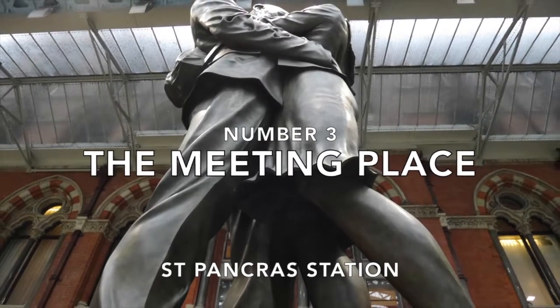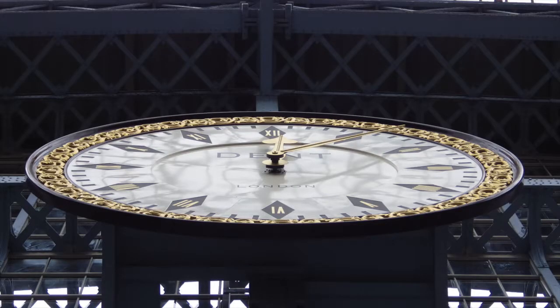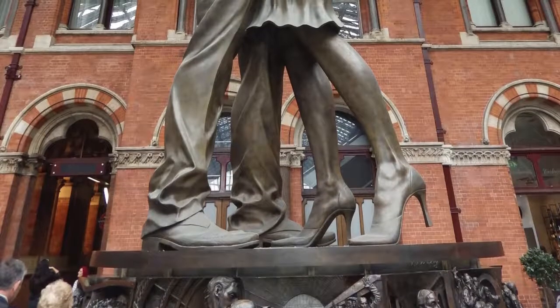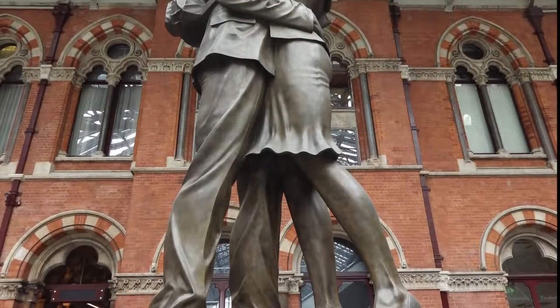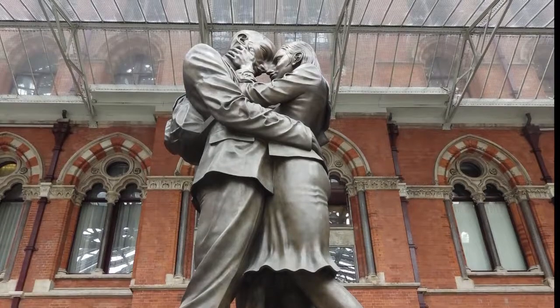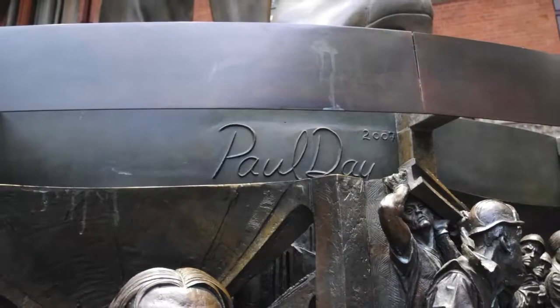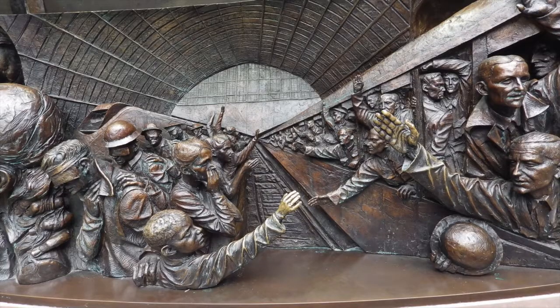Number three: St Pancras station and the meeting place sculpture. On entering St Pancras station you cannot fail to miss the huge statue beneath the station clock called 'The Meeting Place'. Standing nine metres tall and by the sculptor Paul Day, it shows two people sharing an intimate embrace and was unveiled in 2007. Controversial at the time, it's now become a real focal point on the grand terrace of the station. A year later a frieze was added to its base — also not without controversy — but it's well worth looking at closely as it contains much humour as well as some very sad depictions of troops going to and returning from war. Why not spend some time imagining what the images in the panel depict?